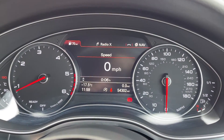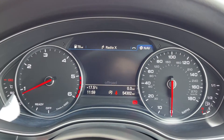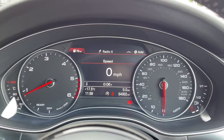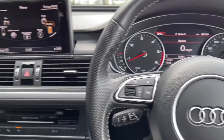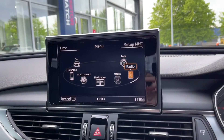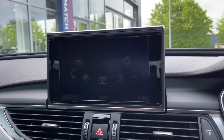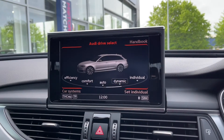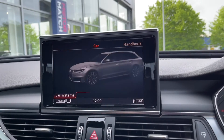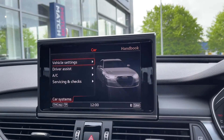This A6 boasts the £1,625 technology pack which includes the virtual cockpit that you can use to access your media features and your navigation. The media screen itself boasts plenty of features too. Going across into the car tab you have access to Audi drive select, where you can choose between five different modes to alter the setup of the car depending on how you want it to feel. You can also access all your vehicle settings and service intervals on here too.